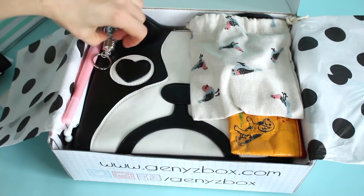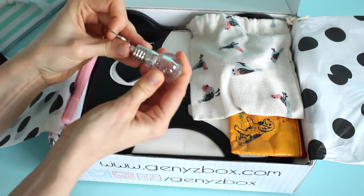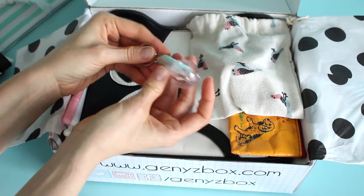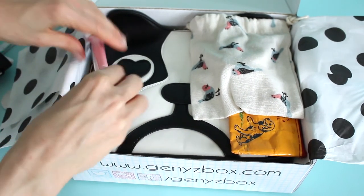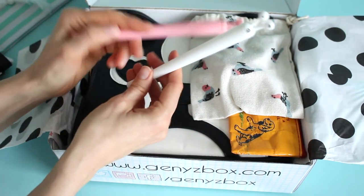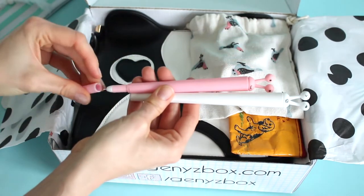I think this was a bonus item — it's a little light bulb keychain. I don't think it lights up, but I could be wrong. These were little bonus items not on the product card: cute little pens. Look at how fun those are.